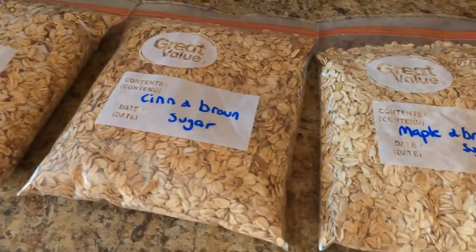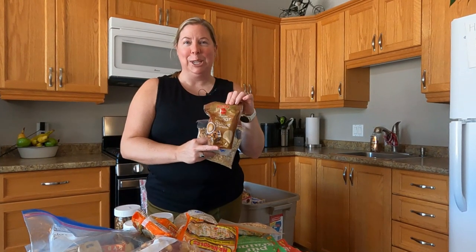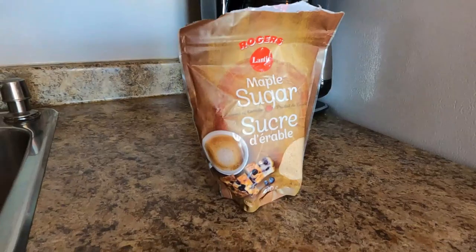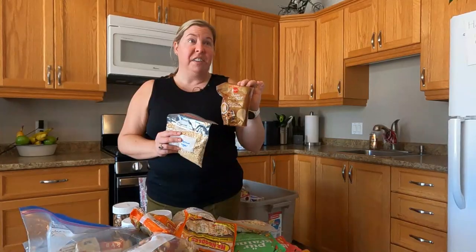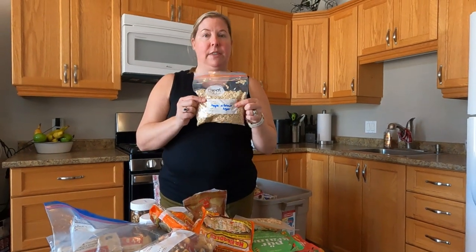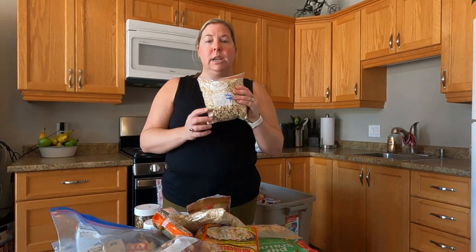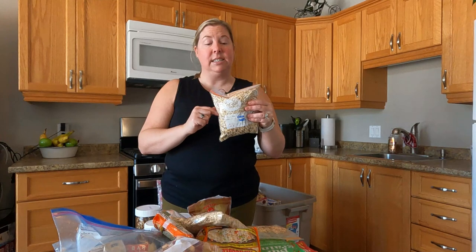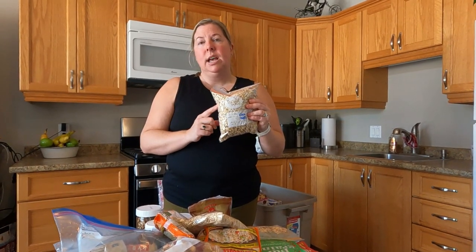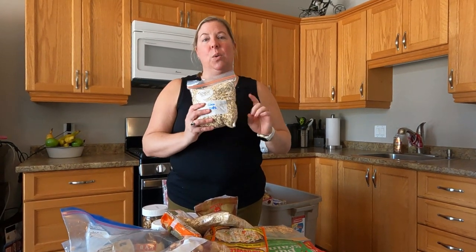The second flavor is maple and brown sugar — we have some maple sugar, which is really tasty and works great with oatmeal. The third flavor is coconut oats: oats with a mix of flaxseed and dried shredded coconut. This one is perfect on its own, but I actually like to add a little bit of chocolate chips at the end. So we are making room in our cooler for a bag of chocolate chips just in case we need a little bit of chocolate.